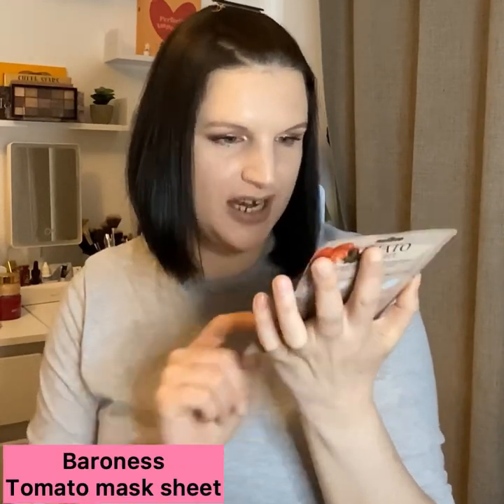Mask number seven is also from Baroness and this is the Tomato Mask Sheet. I've used a tomato sheet mask before and I really didn't like it - it smelled like I was putting tomatoes on my face - so I'm hoping this one isn't heavily fragranced. It says the skin-matching mask helps your skin to be elastic and look younger by giving the effect of moisturizing and firming, and it'll leave your skin feeling silky and fresh. There's not a lot of English on the back but there are clear illustrated faces showing what to do.